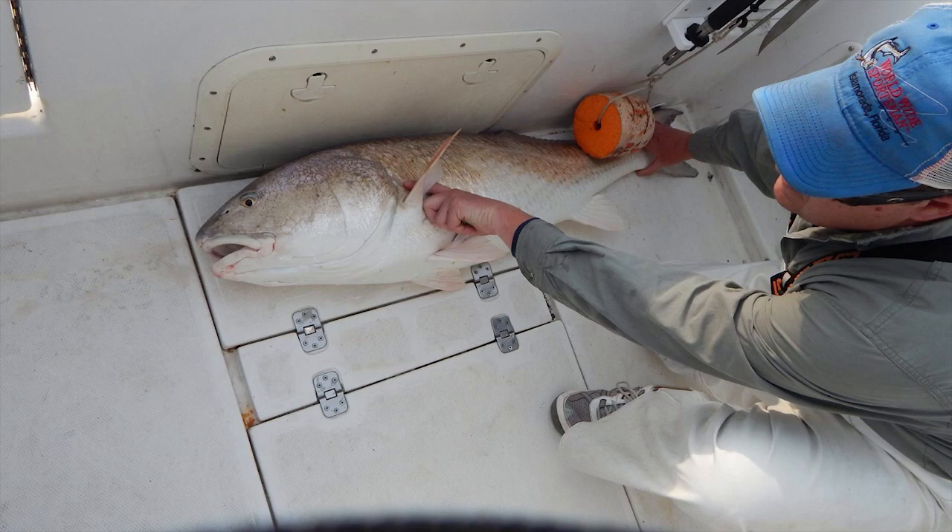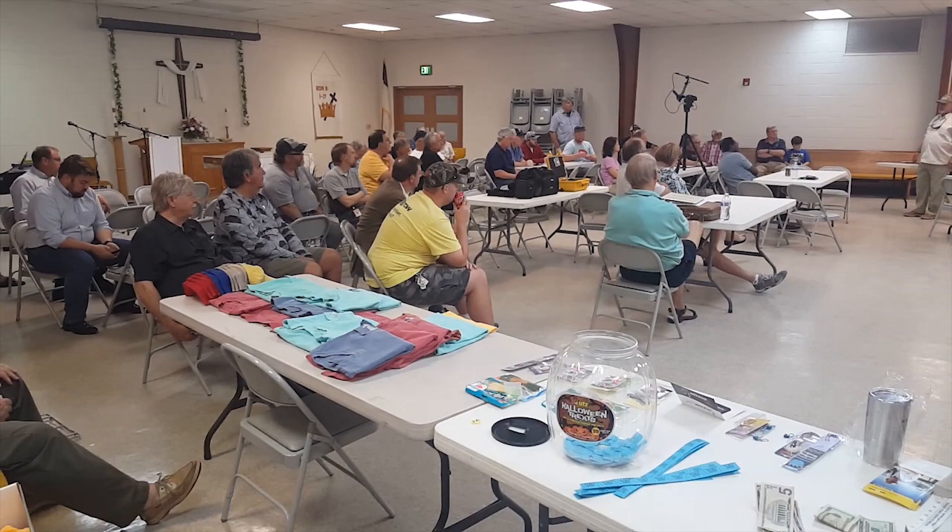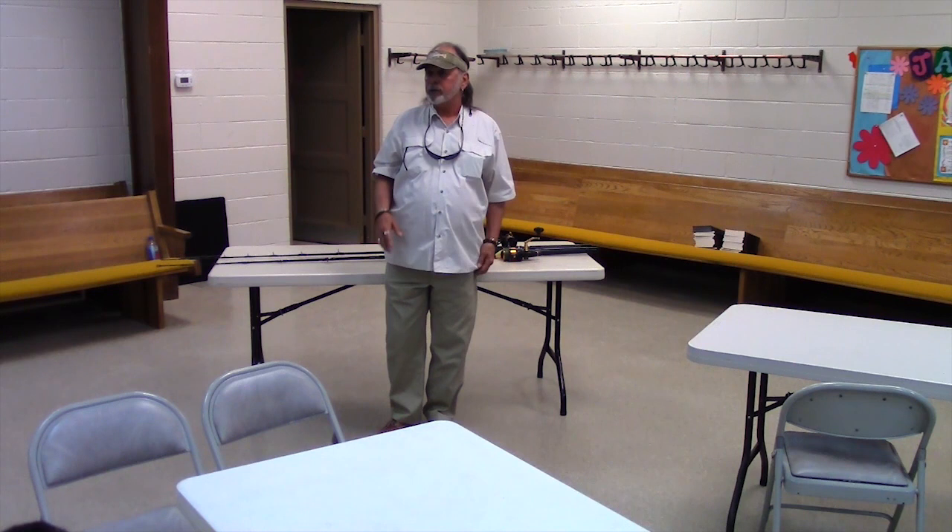Three basic things: learn to read the surf or the water that you're in, use your depth finder, and learn what the fish want. They're lazy. They want easy food. If you're fishing a hill, you fish the back side of the hill on the down-current side, because the water goes over that hill and turns up the bottom, and the fish sit there and eat. They're opportunistic feeders. They used to be called channel bass — that should tell you right there.